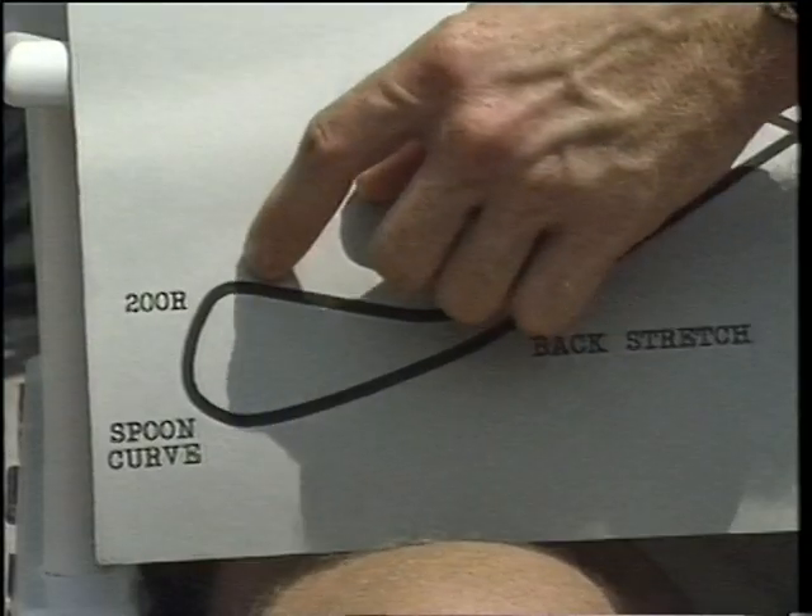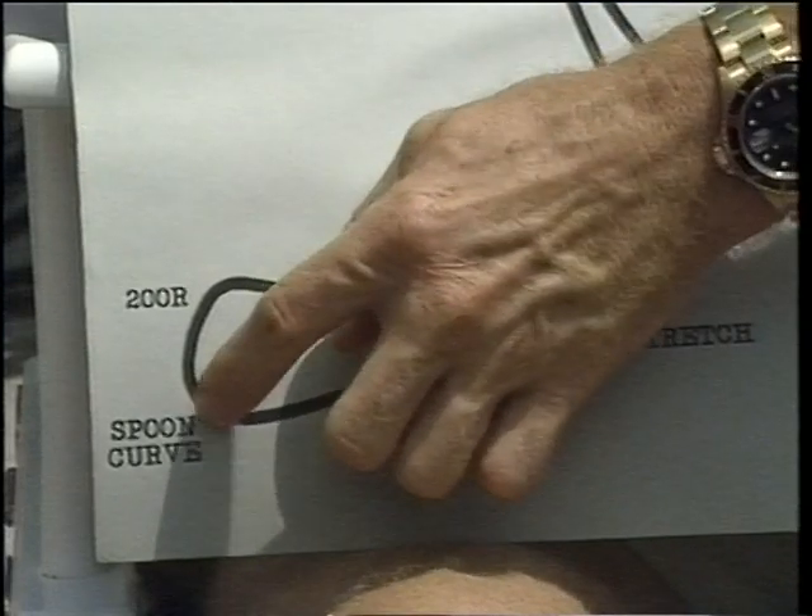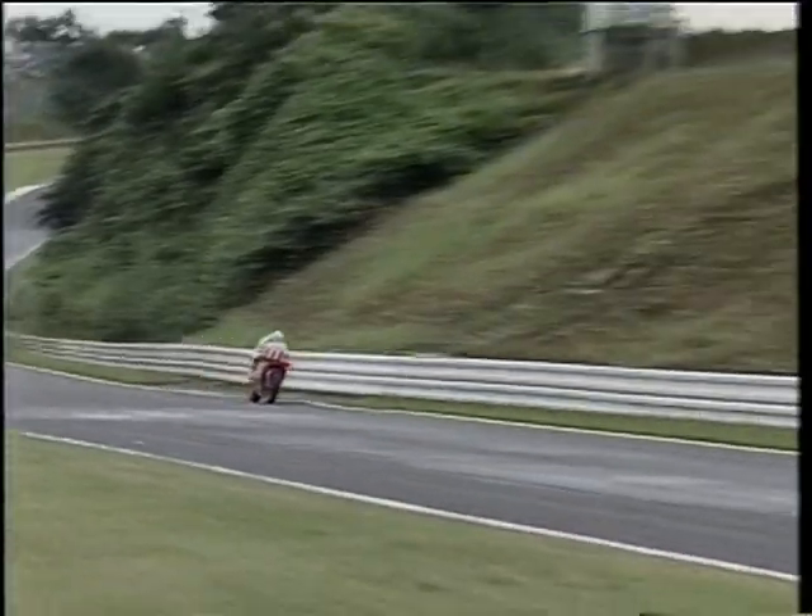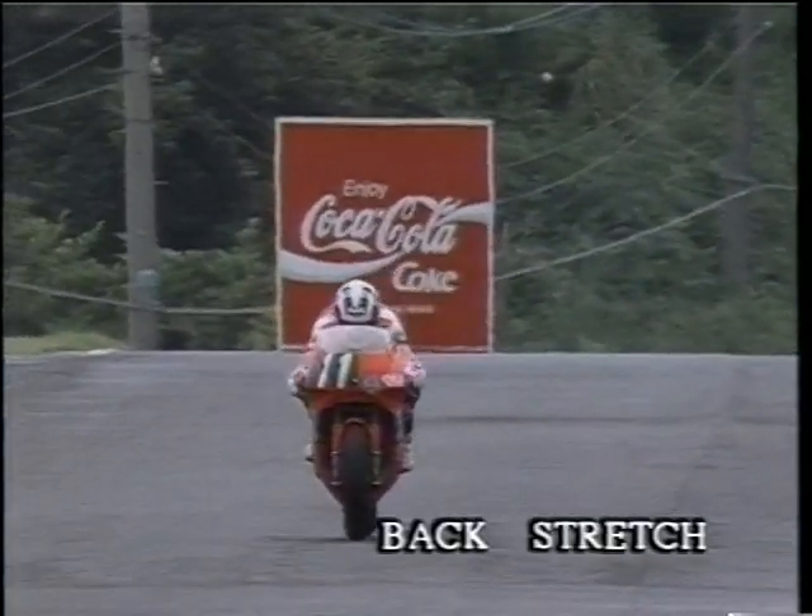ここはとてもハードブレーキングが必要だ。去年僕がガス欠したところだ。この高速コーナーは4速で、このあたりはスピードが乗ってとてもいい場所。スプーンでは2速に。バックストレート前のタイトなコーナーだけど気に入ってる。バックストレートは6速までシフトアップ、130Rで3速に。